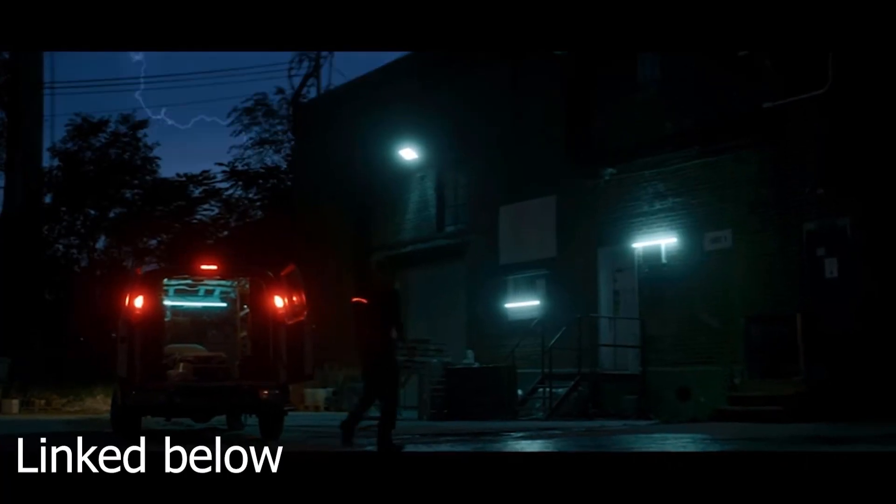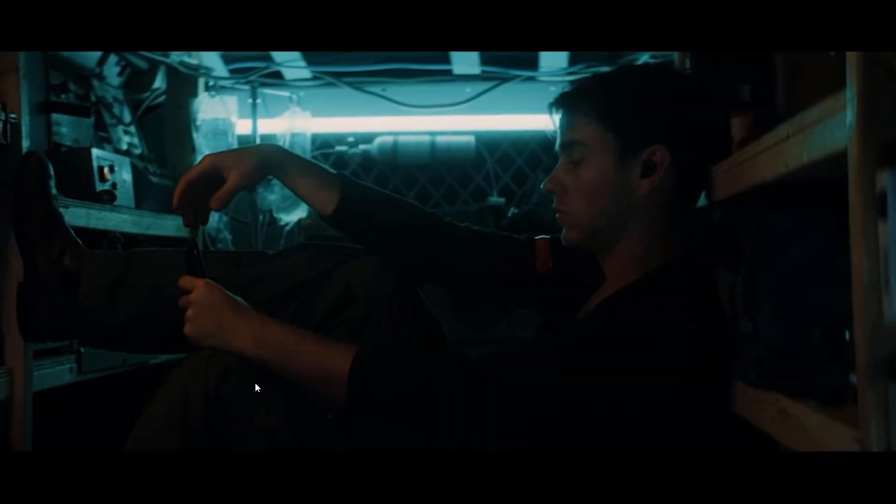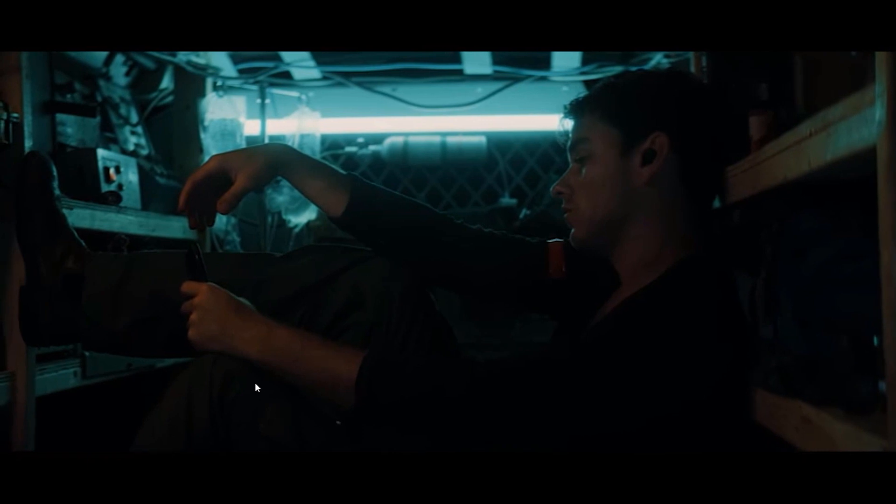I also saw this used a lot in Zac Ramellon's short film Freelancer — you can see he uses a tealish blue practical light that gives a very futuristic look to the scenes.